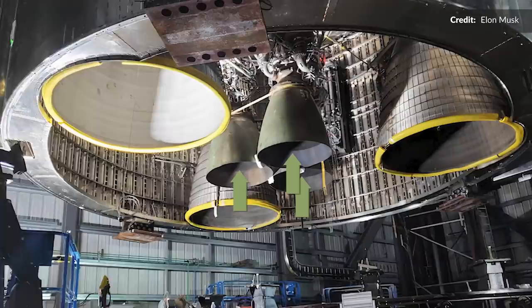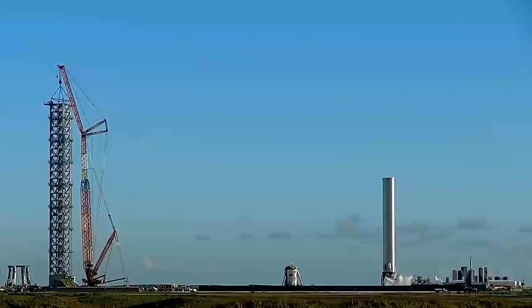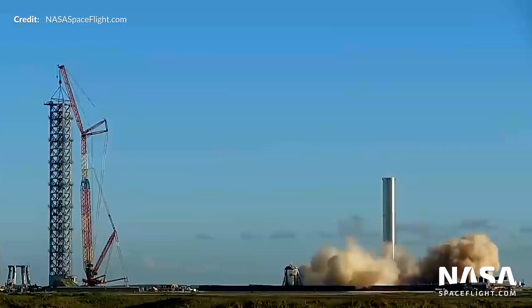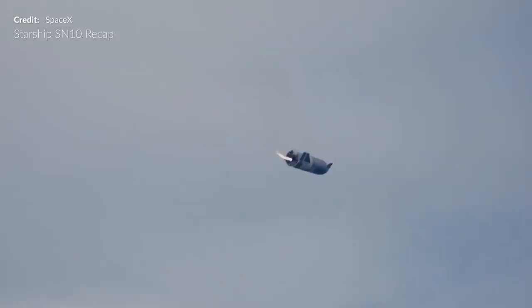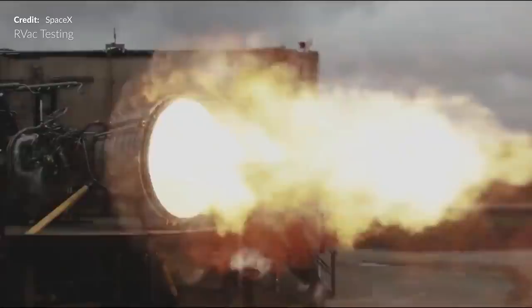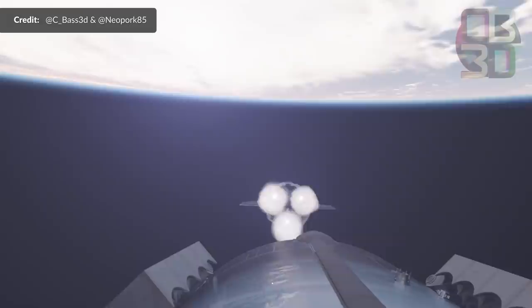Along with the three vacuum Raptors, we see the three gimbaling sea-level engines there in the center. In the image shared by Elon, you can even see that one of these is labelled 57. Booster 3 used engines 57, 59, and 62, which leads me to believe that Ship 20 could be using the exact same three. This is yet another new milestone as we've never seen more than three Raptor engines on a Starship prototype, and we've also never seen Raptor vacuum engines installed before. Altogether, Ship 20 could be capable of producing more than 1,250 metric tons of thrust in a vacuum, which I believe makes it the most powerful orbital rocket stage ever assembled.